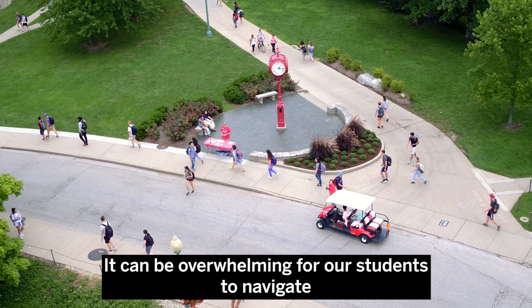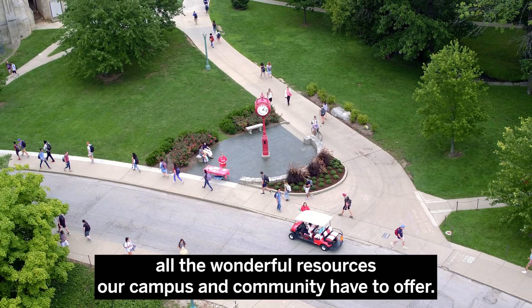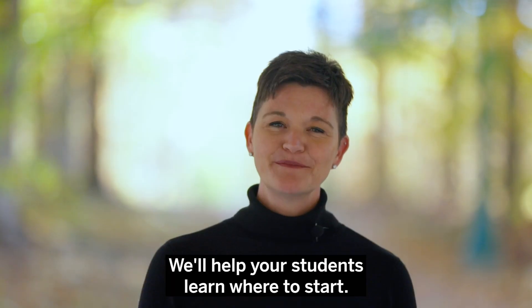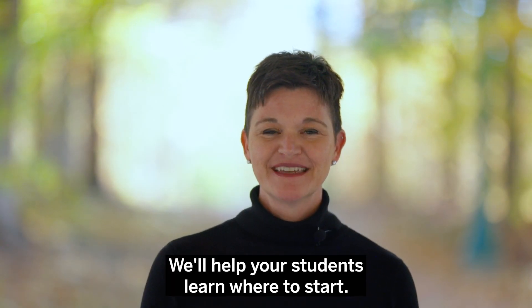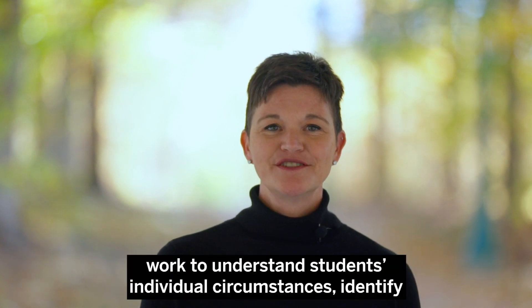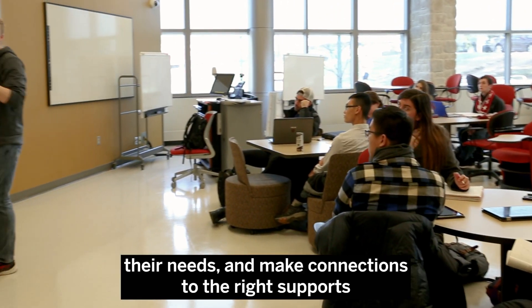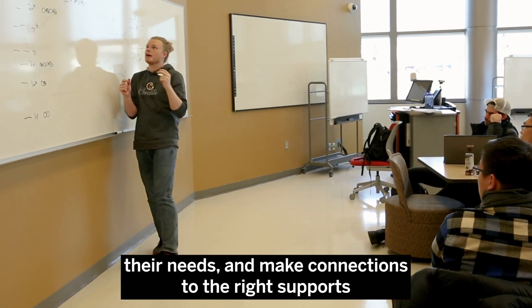It can be overwhelming for our students to navigate all the wonderful resources our campus and community have to offer. We'll help your students learn where to start. The care coordinators in the Student Care and Resource Center work to understand students' individual circumstances, identify their needs, and make connections to the right supports to make the most out of their Hoosier experience.